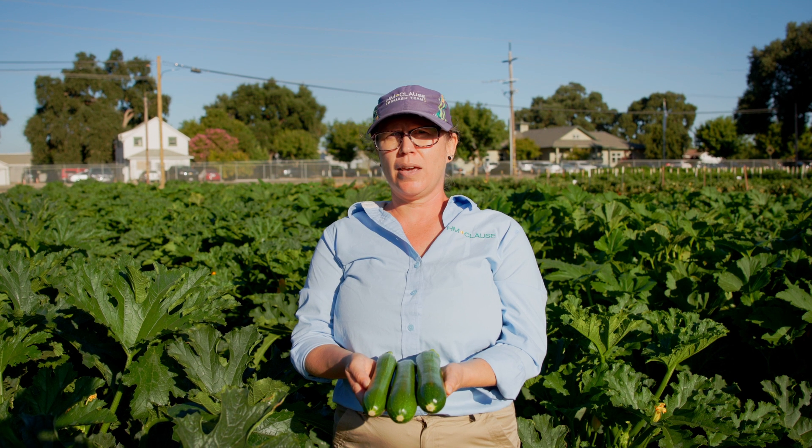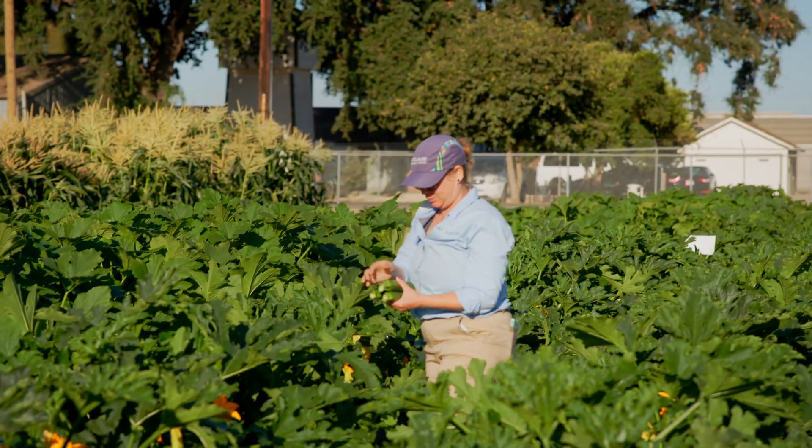Hi, my name is Sarah Smith. I'm the squash breeder at HM Close. Today I would like to introduce variety HMC 24567.